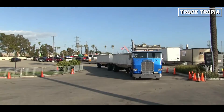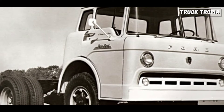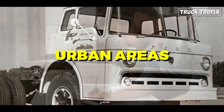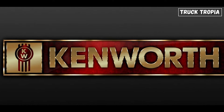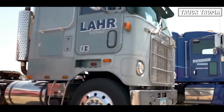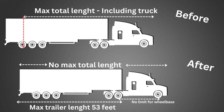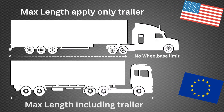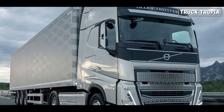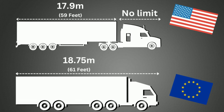Cab-overs were very popular in America from the 1940s to 1970s because of their compact design and improved maneuverability, especially in urban areas. Manufacturers included International, White Motor Corporation, Mack, and Kenworth, among others. The cab-over was able to utilize more cargo space due to regulations that limited the maximum length of the truck including the trailer. Most countries in Europe apply length limits to the total vehicle length including trailer, whereas in America the limit applies only to the trailer.